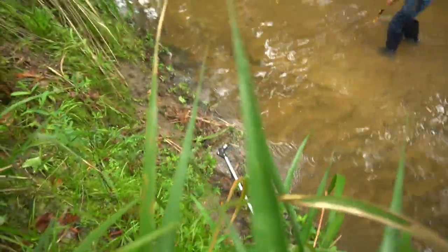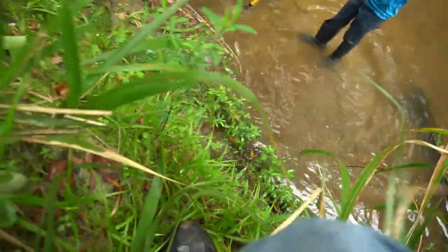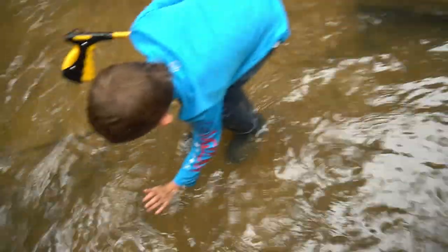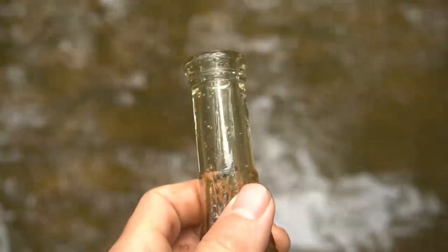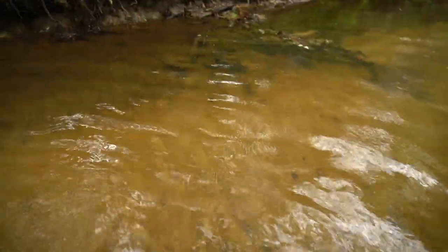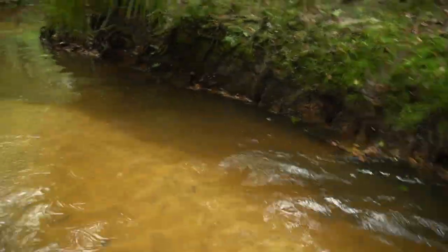I'm gonna throw this down — oh god, that's a long way. I'm just gonna brace myself. Made it. I thought this was just a normal run-of-the-mill ketchup bottle so I didn't film it, but this is actually an older bottle — it's blown in a mold, the seam doesn't go all the way to the top, and it's a pretty cool shape. No embossing but it's still a neat bottle. It's getting kind of silty as we walk downstream, but on the way back up we're probably gonna see a bunch of stuff we missed — very exciting.